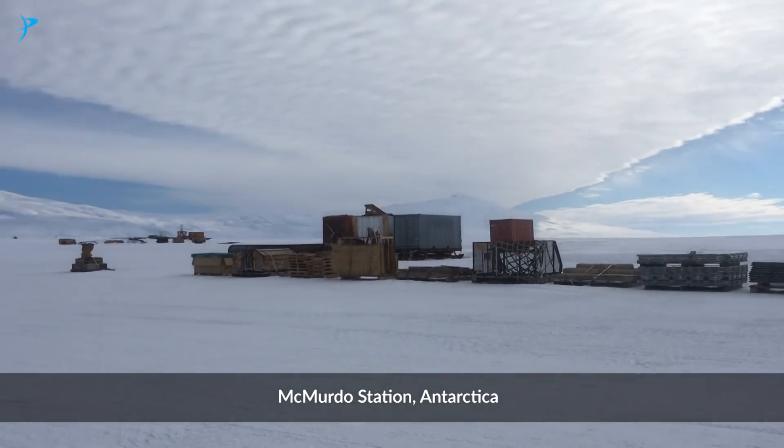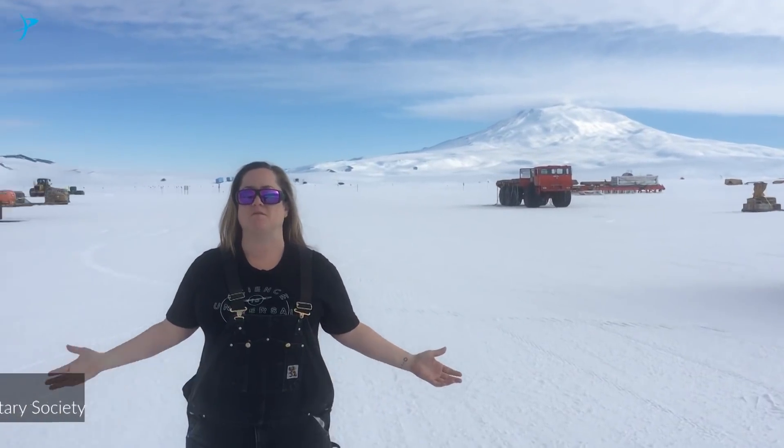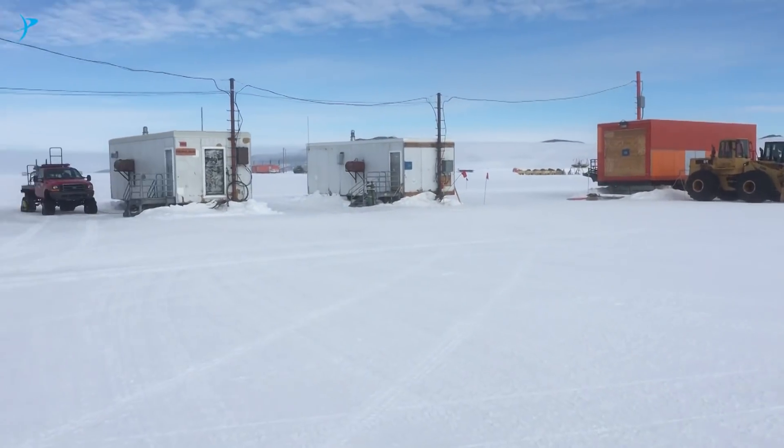Station in Space Exploration. Hey everybody, my name is Brittany Schmidt. I'm one of the members of the board of directors for the Planetary Society. As you can see, we're here on station at McMurdo. Actually, we're at the airfield, about to head out.